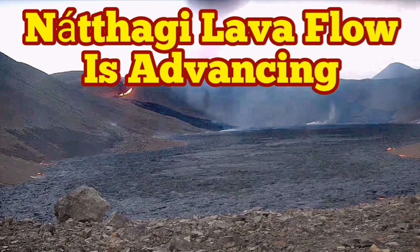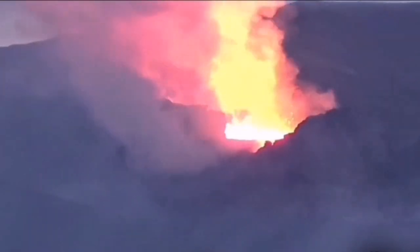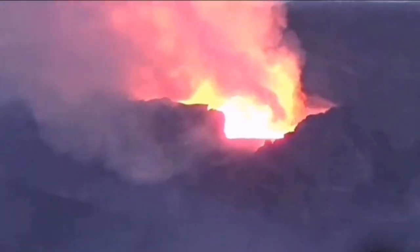The Nafagdi lava flow is advancing. The volcano is active practically. During the night you can see it better in the dim light — it's boiling very high and conducting lava to the lava tubes. There is no visible outpouring that you can see spilling.